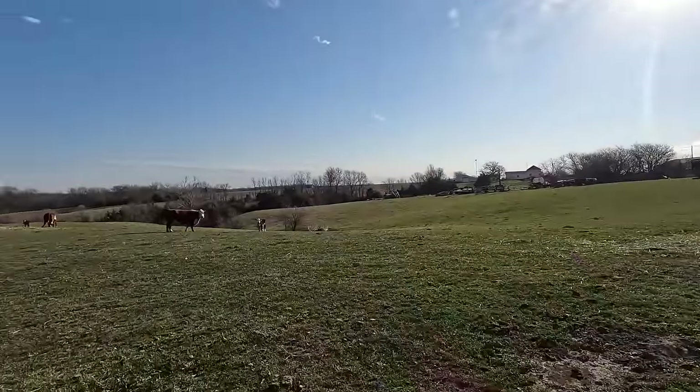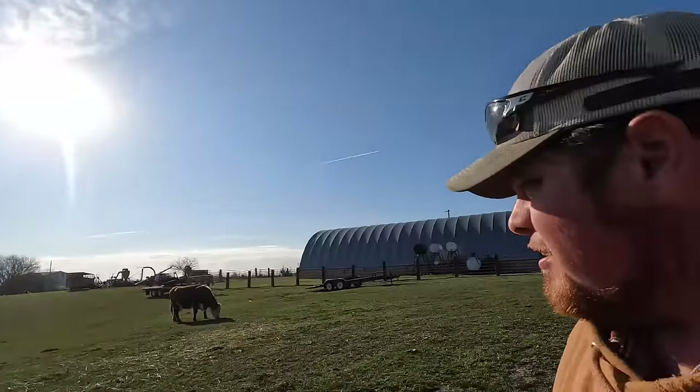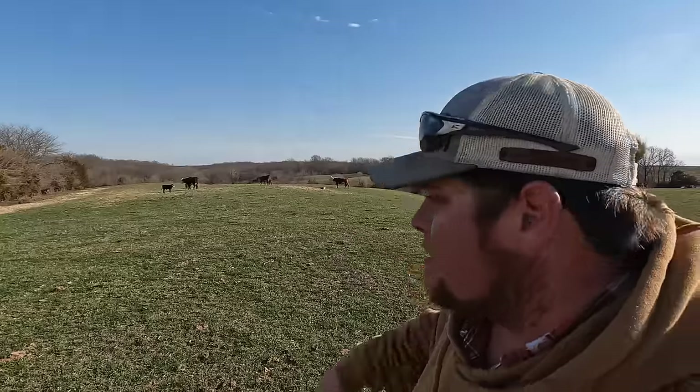It can be a challenge to dump the feed in there without dumping it on top of their heads. Out here I call this the nursery. There's the little buggers and their mamas. This is where we're calving them, then we're letting them out here so they have lots of wide open spaces. The mamas and the babies - we've got six of them out here right now, soon to be seven, Lord willing.